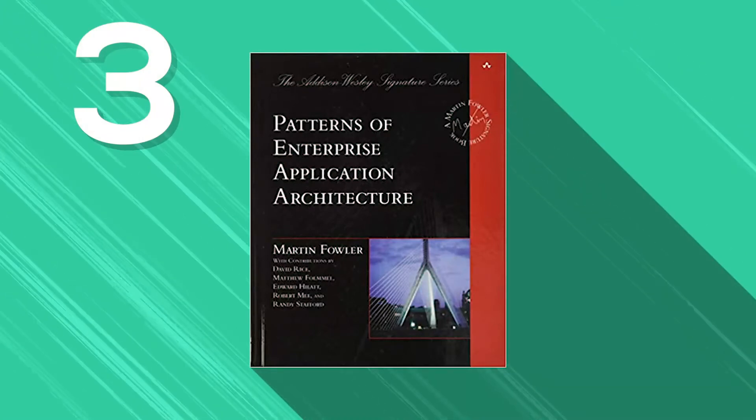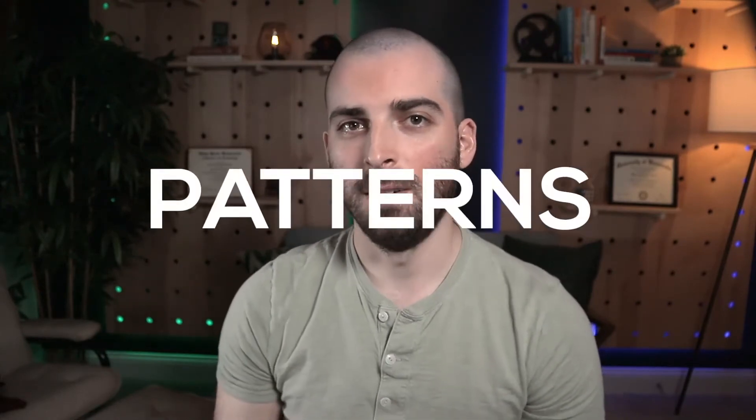Next, we have Patterns of Enterprise Application Architecture. This book discusses the dynamics of enterprise application development. It's a programming book that focuses on application development parameters most critical for an enterprise project. It's a highly rated book for software engineering because it provides in-depth knowledge about patterns, enterprise architectures, and project design hindrances. Martin Fowler, the author of this book, has focused on general programming and coding techniques, emphasizing techniques to solve problems that pop up during complex projects.